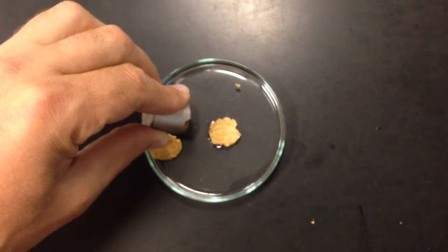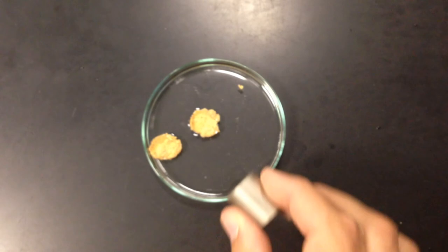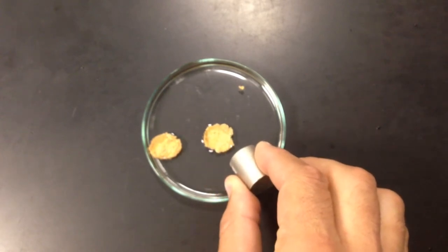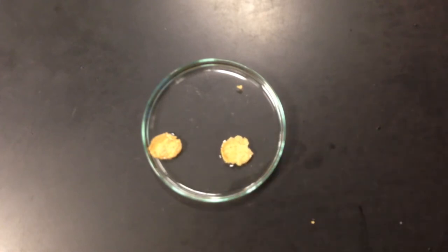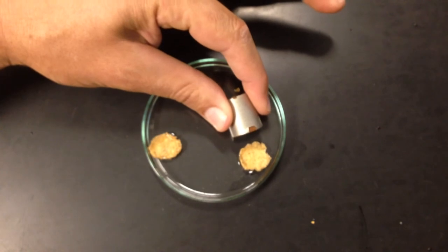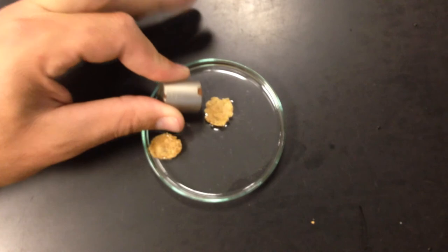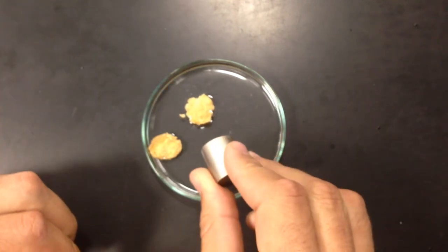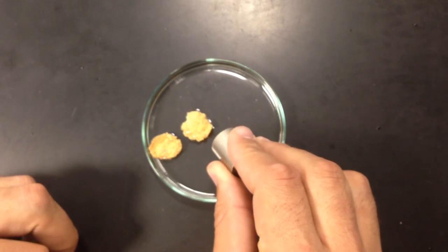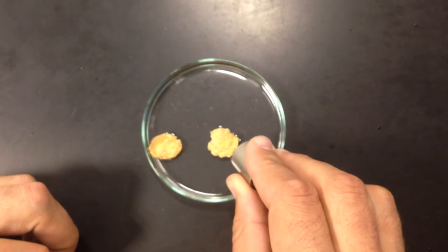Now wait a minute — I've got iron and corn, basically. Why is this working? Iron and corn is a mixture. What we learned about mixtures is that the components of a mixture retain their individual properties, just like iron and sulfur yesterday. So this is following the magnet because the iron on the flake, because it's a mixture, has its own unique properties that are maintained.